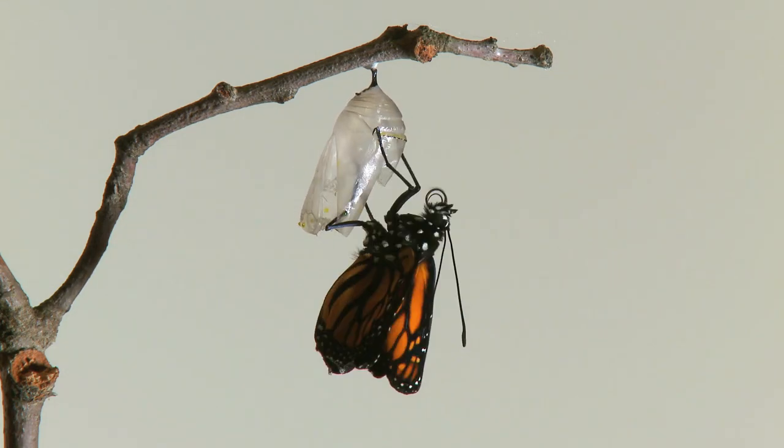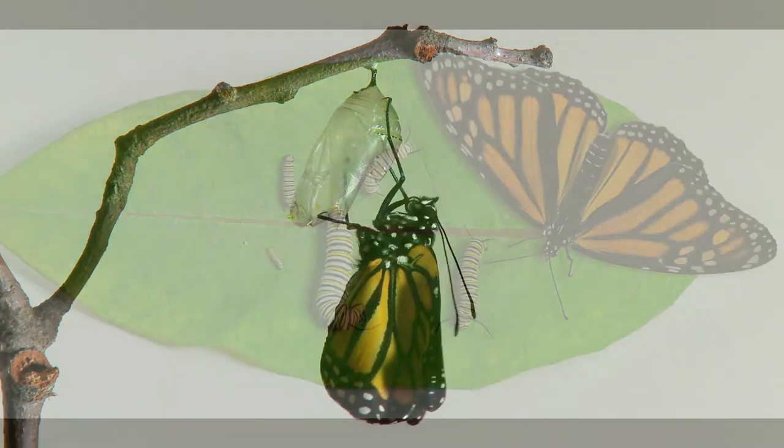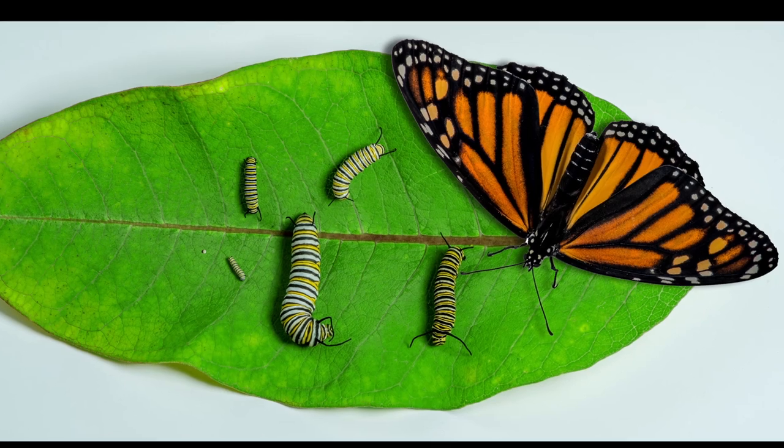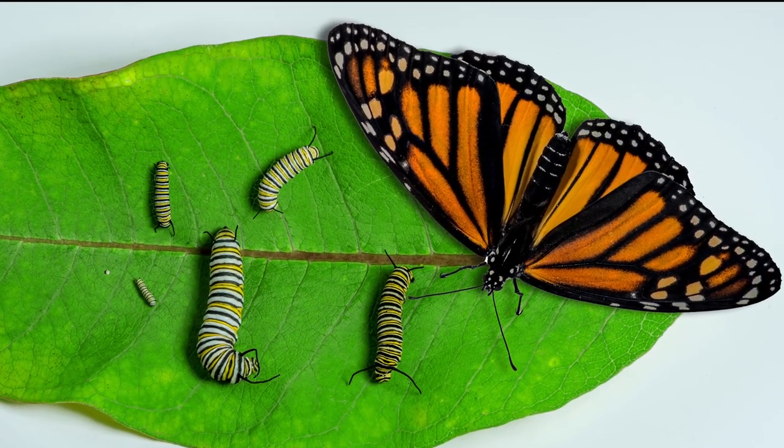Abdominal fluid is pumped into the wings to expand them to full size, and once they harden, the butterfly can take flight. The typical lifespan of a monarch is about six weeks, except for the generation which migrates south, which will live about seven months.